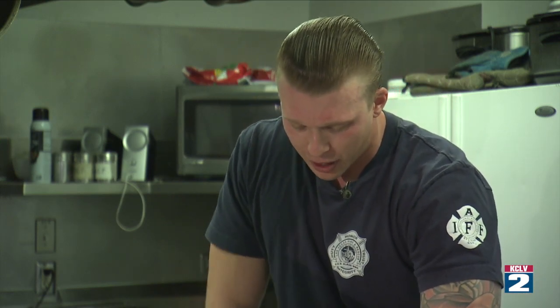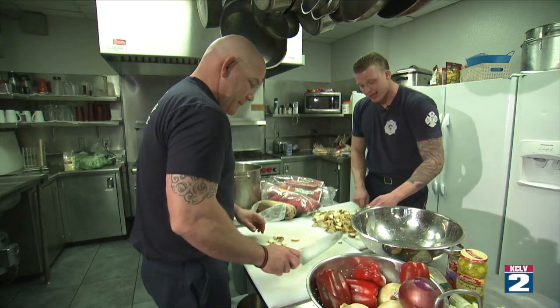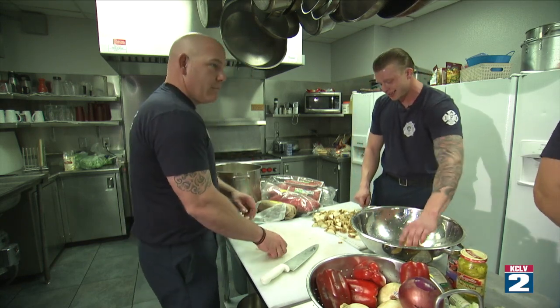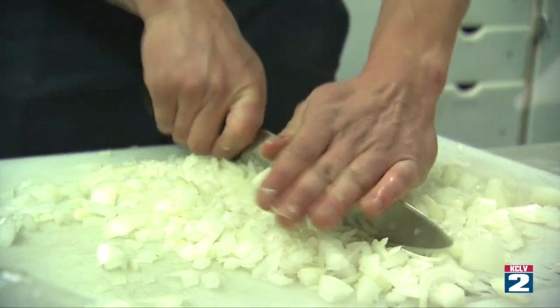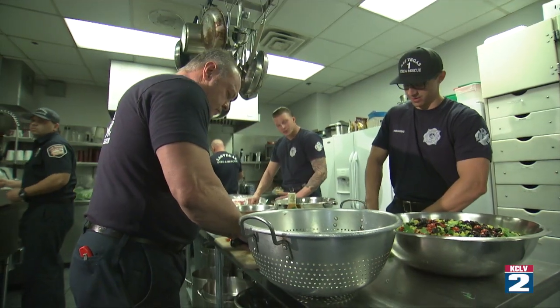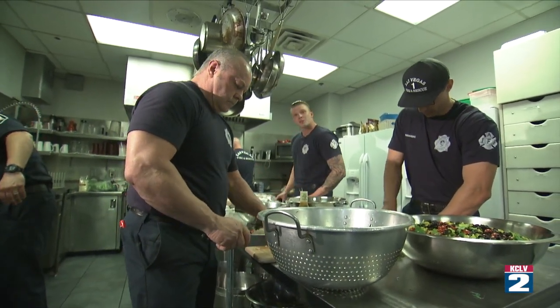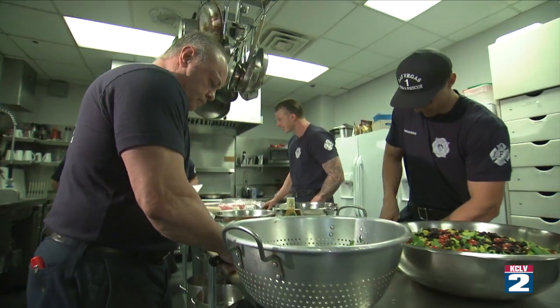We're gonna have a nice Greek salad prep for everybody. Some of the guys are a lot better cooks than me and their skills show through when the food gets on the table, but I'll figure it out. Another challenge when cooking is that we're still working — guys will be in the middle of doing something and have to run out, but they'll be back.